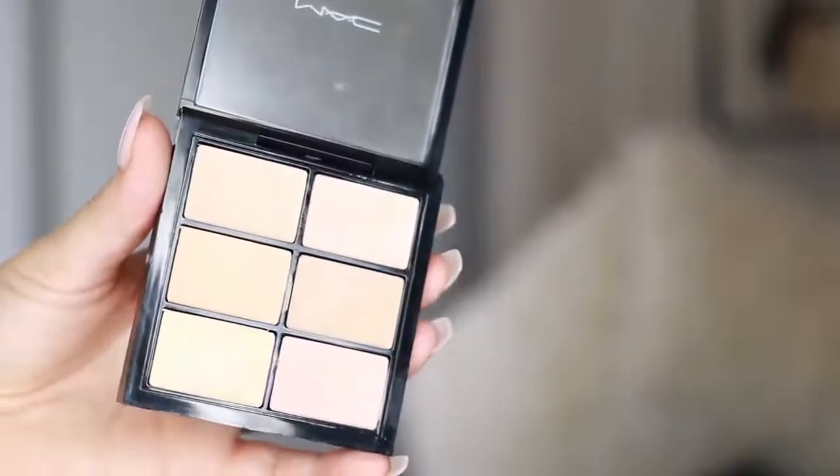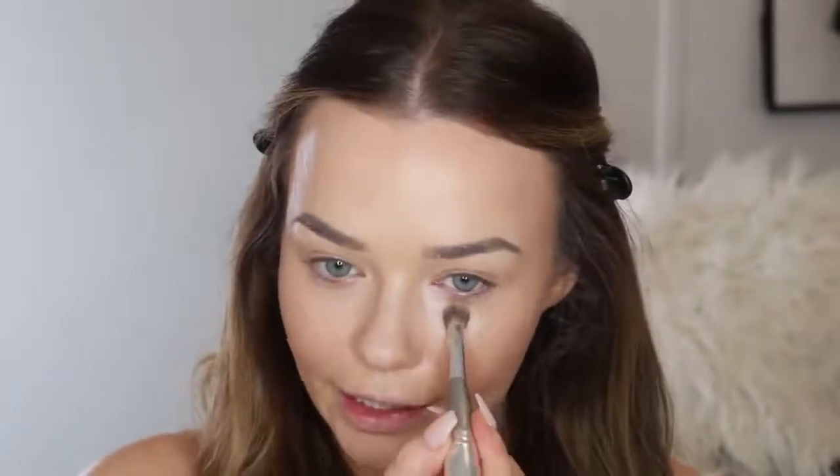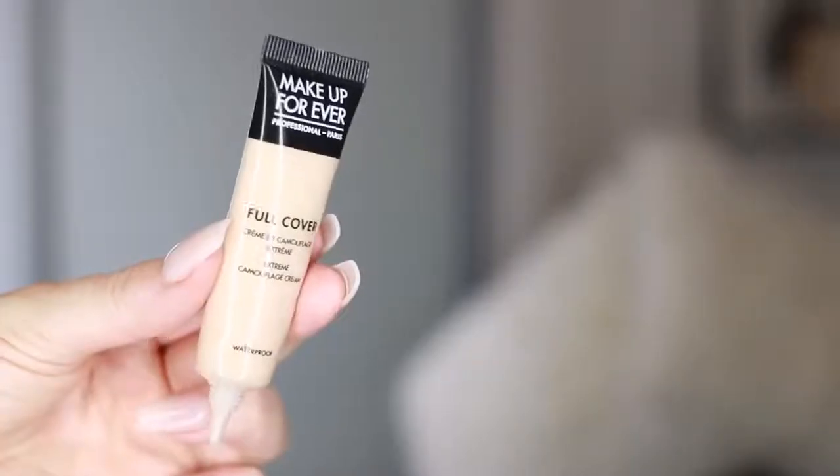For concealer, I'm going to use the MAC Pro Conceal and Correct Palette in the shade Light. I want to use the pink peachy shade here to colour correct under my eyes — I just feel a little bit dark under there right now. So I'll apply a little bit of this pinky peach shade to counteract that blue darkness underneath my eye. This is a really creamy, emollient formula that won't cause any dryness. Then for concealer proper, I'm going to use the Makeup Forever Full Cover Concealer — great coverage but a very creamy formula. Really creamy, hydrating formulas is the running theme here.